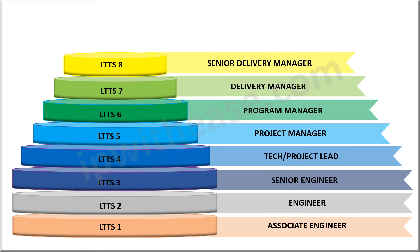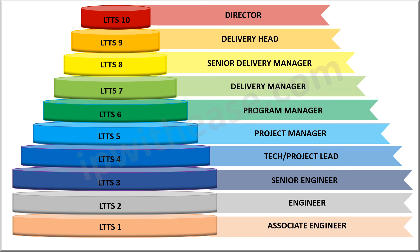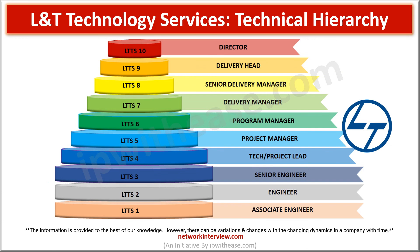After all these years of seasoning and hard work, one deserves the position of a delivery head or LTTS-9. A delivery head is like the final approver — once he approves, the product will be delivered to the client. He or she should have advanced technical knowledge to ensure the complete safety and efficiency of the product. The foremost position in the technical hierarchy is a director or LTTS-10. A director is more management-oriented and is like a department head who only oversees the overall performance of the technical department. The technical positions of the company end here, but the normal corporate hierarchy extends to LTTS-14, which is up to CEO.